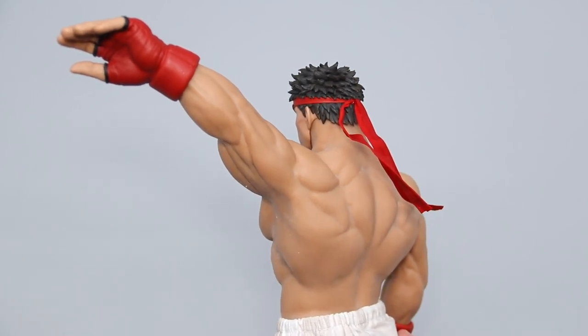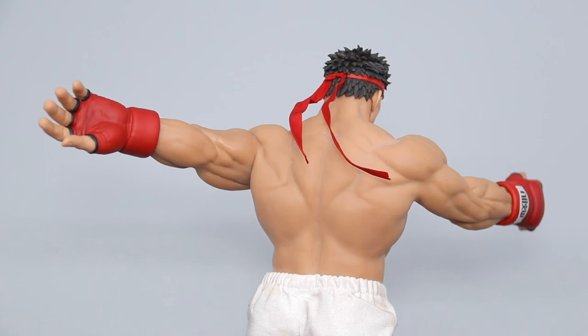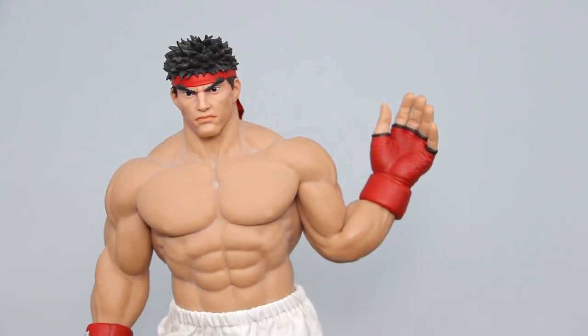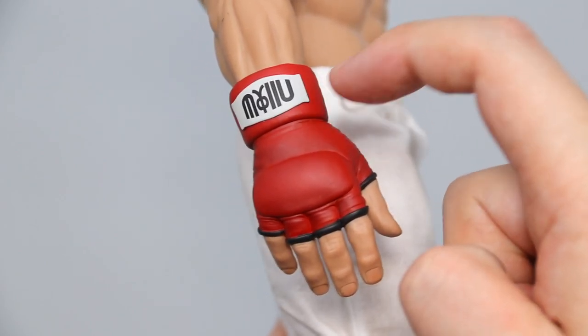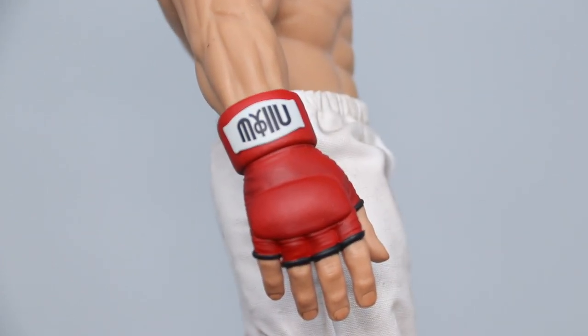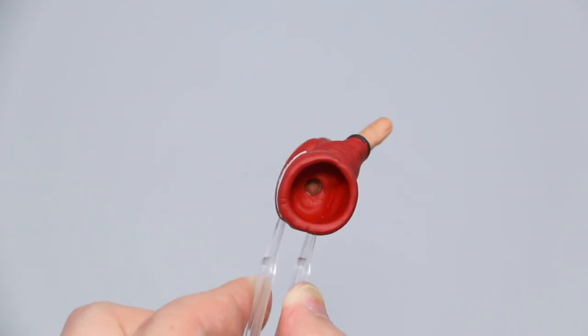The arm swings do have their limits, but at least the front backswing is looking pretty good so far. The biceps really look like they're flexing when you bend the elbow. Unlike the head sculpts, the hand parts are much tougher to swap out, and because the cuffs are sculpted in hard plastic, they can only do a twisting motion. Do make sure you're not twisting the rubber arms as you do this. Iconic Studios do have you covered, because the hand part for releasing the Hadouken is already bent in the proper angle.